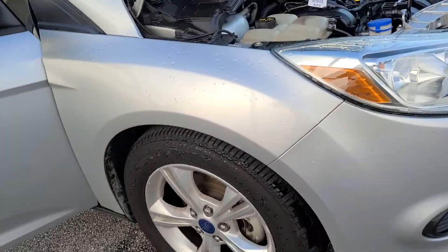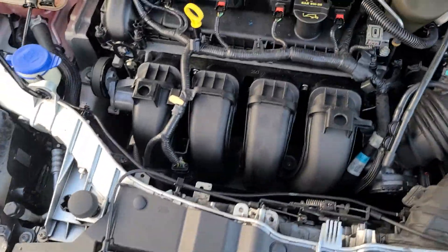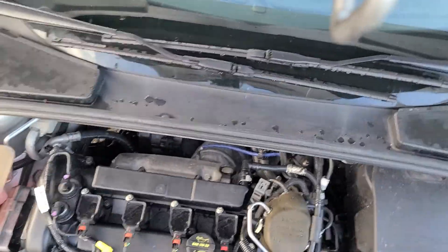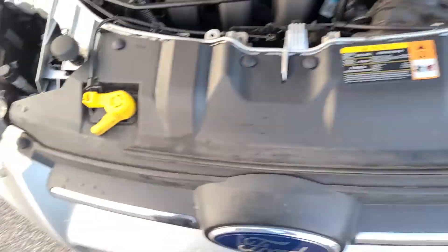Brand spanking new tires. Check how clean that engine is — you can serve dinner on it, runs like a newborn kitten. Look how clean this vehicle is. It's immaculate.